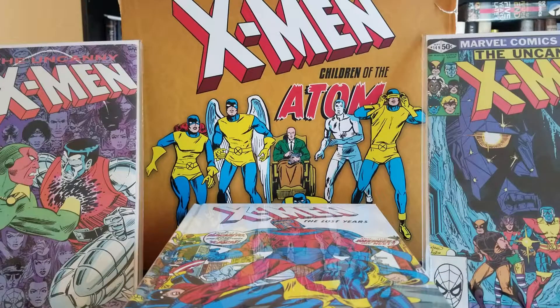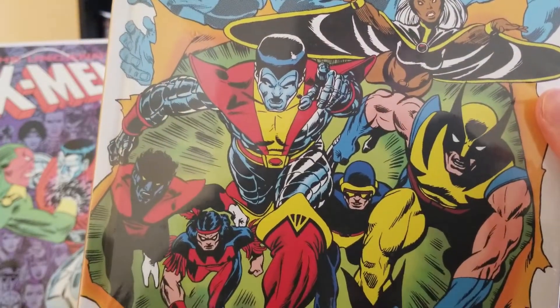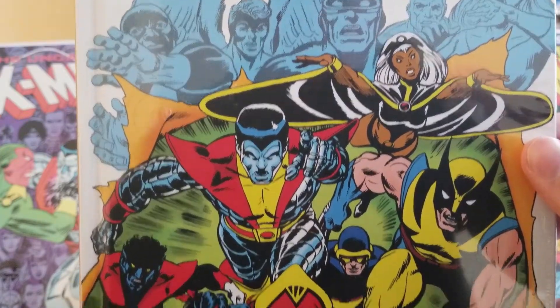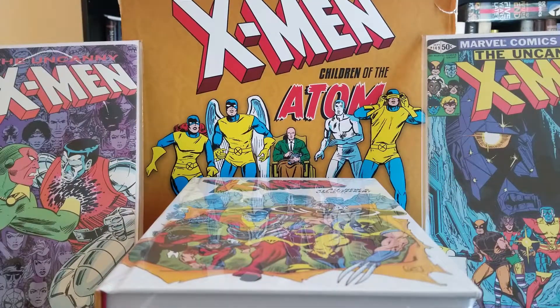Next up are the Bronze Age books. They start out with the All New, All Different X-Men — of course, this is an extremely iconic cover.